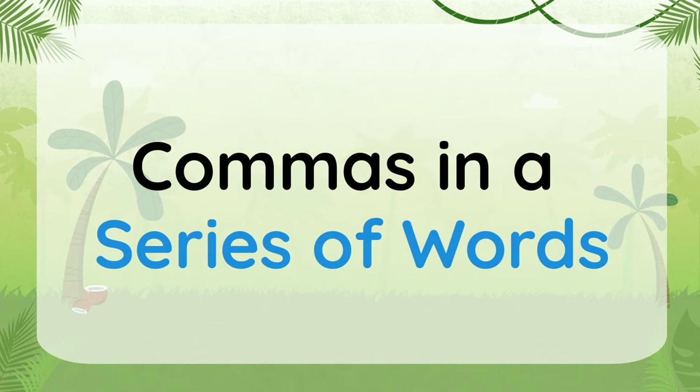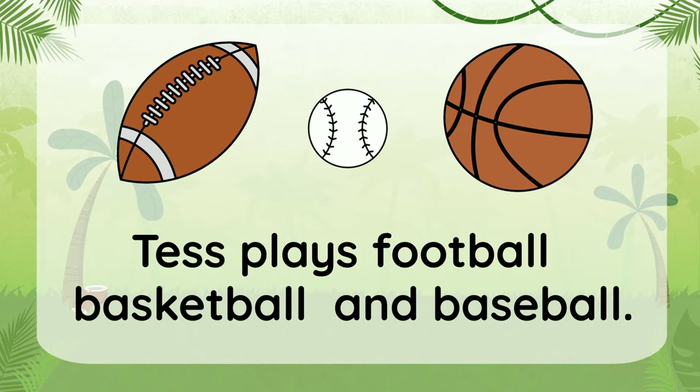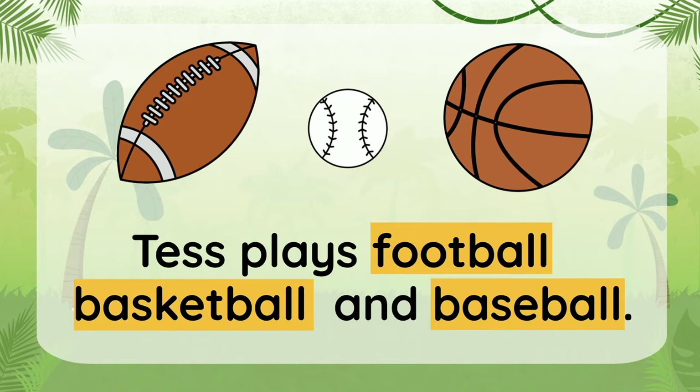Now, let's make a sentence using a series of words. Tess plays football, basketball, and baseball. In this sentence, we have a series of words: football, basketball, and baseball. So we need to use commas to separate these related words. Let's put the first comma after football, and a second comma after basketball. Now let's read again with the commas acting as pauses: Tess plays football, basketball, and baseball.